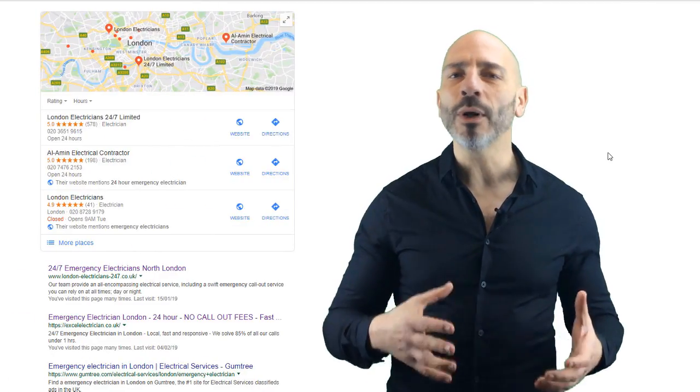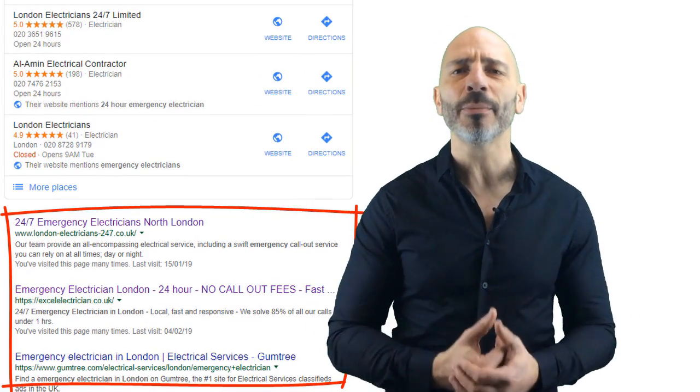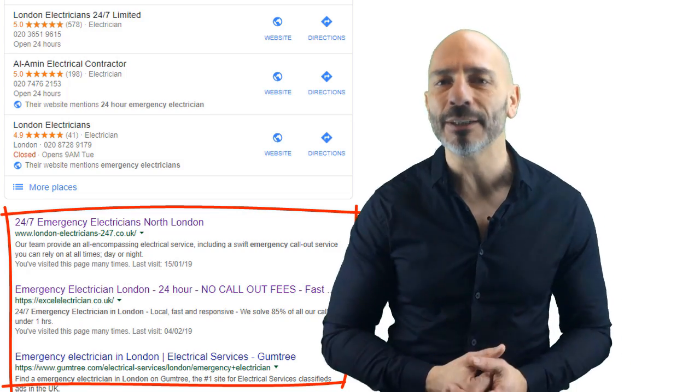The good news is it is still possible to target top rankings in Google search results for cities or neighborhoods where you don't have a business address — by targeting what I would call classic local organic results, which still generate a huge number of clicks and potentially many visitors to your site. But there are many pitfalls to avoid. In today's video I'm going to show you the best approach to claim the top spots in organic results for areas where you can't have a Google My Business page, so you can get more visitors and more leads.